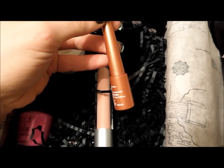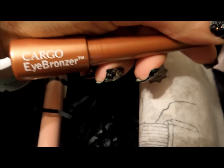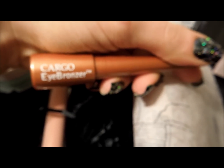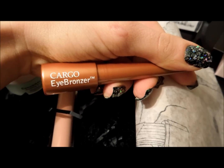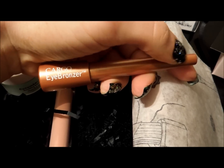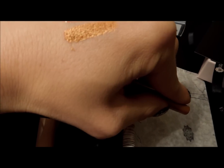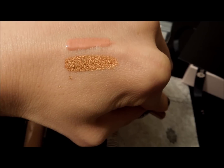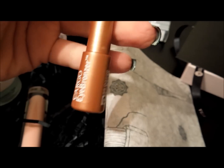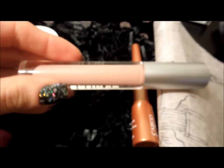Here are all the boxes — I took them out already. There's a Cargo eye bronzer. I was a little confused about what it was, whether it was an eyeshadow. I don't own any Cargo products, but in any case it's gold, very opaque, very nice. Not sure if that's going to work with me, but I'll certainly try it.